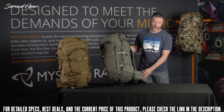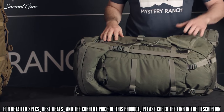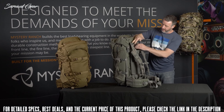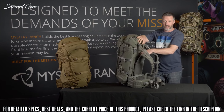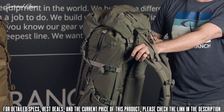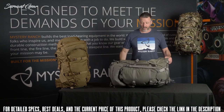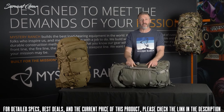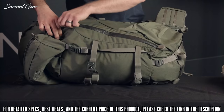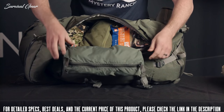A longer side zip provides access to the contents of the bag, as well as two stretch woven pockets on the left and right side. On the Guide Light MT frame you also have the side-release buckle to remove the bag from the frame for the overload feature. Another update to the Metcalf is the addition of lashing points located on the inside of the bag to attach a separate swing-out accessory pocket, easily accessed from the side zip, allowing you to store things like a first aid kit, kill kit, or extra food.